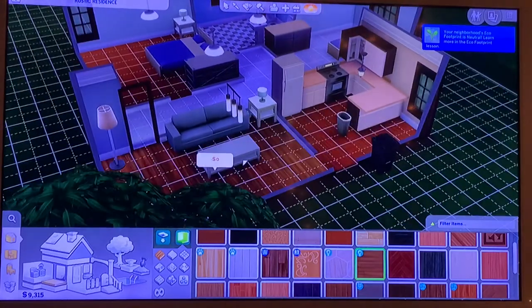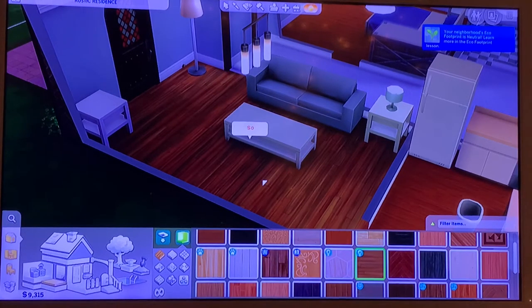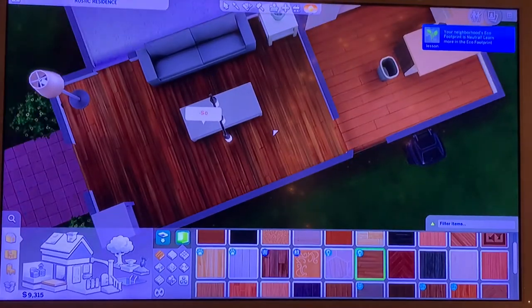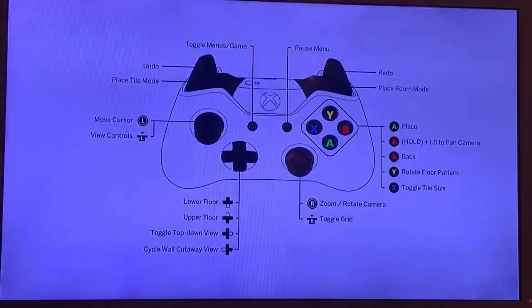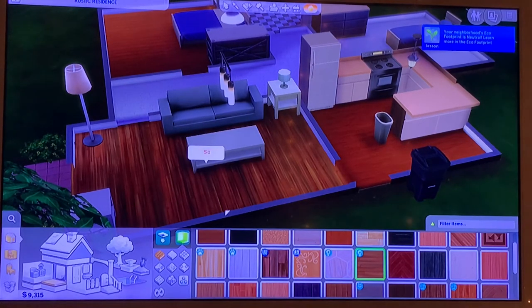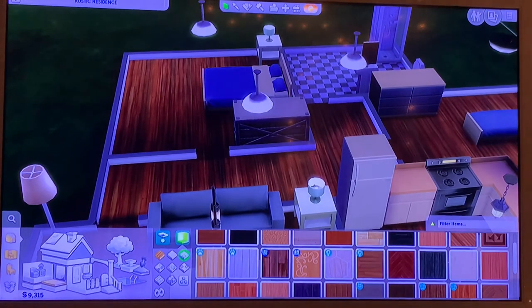I always get real slow when I'm picking out wood flooring. I don't know how to change the direction of the wood, and that always annoys me because I'd love to turn it in the opposite direction. I tried the rotate floor pattern shortcut but it's not working. You know what, it's fine — screw it. Let's get some new tiles for the bathroom.